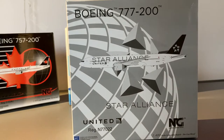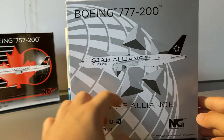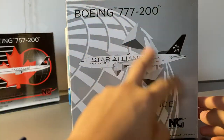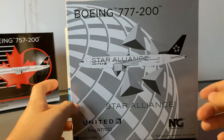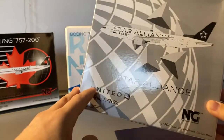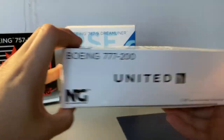It's a very Star Alliance United-themed model and box. We have the words Boeing 777-200, the clip-out of the aircraft, and centered behind the aircraft we have the Star Alliance logo as well as the United logo — which is in gray because of Star Alliance rather than continental globe colors or blue evolution. Below it says Star Alliance, we have the United logo, the registration which is N77022, and the NG Models logo.